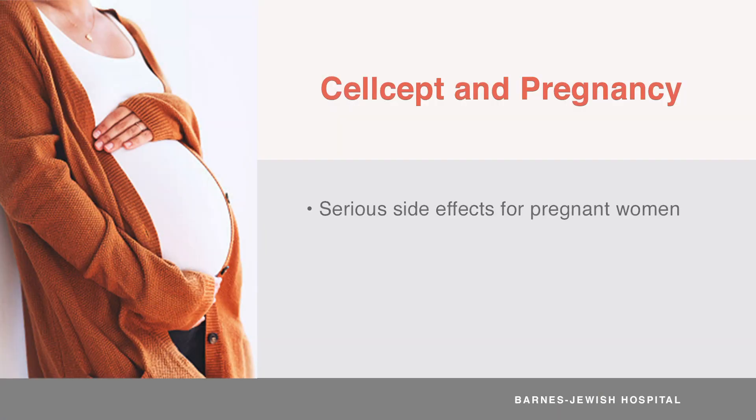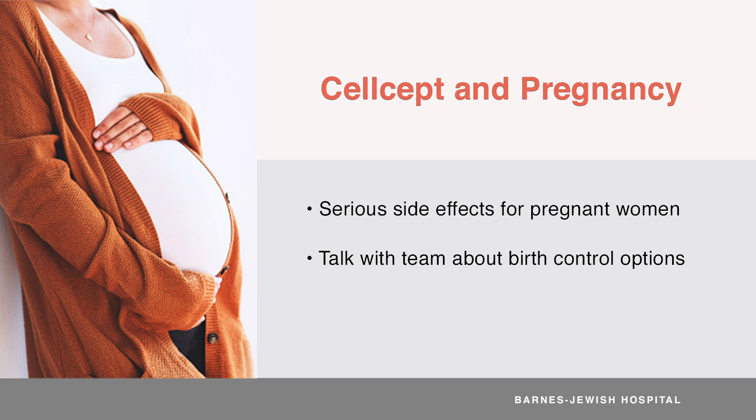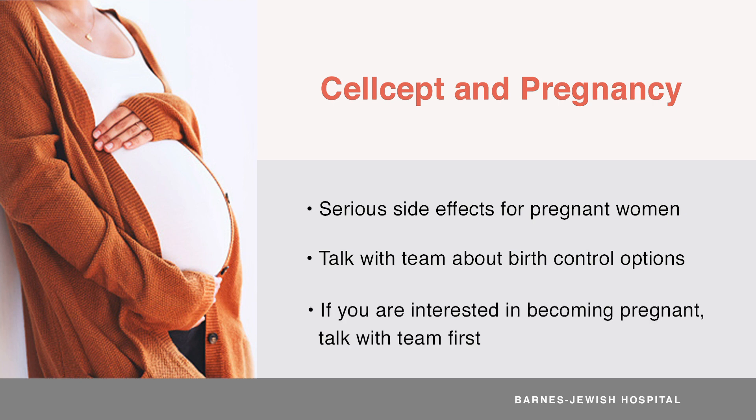CELCEPT can cause serious side effects for women who become pregnant while on this medicine, including the risk of losing a pregnancy and a risk of birth defects. If you are a female who has the ability to become pregnant, talk to your transplant team about birth control options. If you're thinking about having a baby, talk to your transplant team first so they can develop a plan that's best for you.